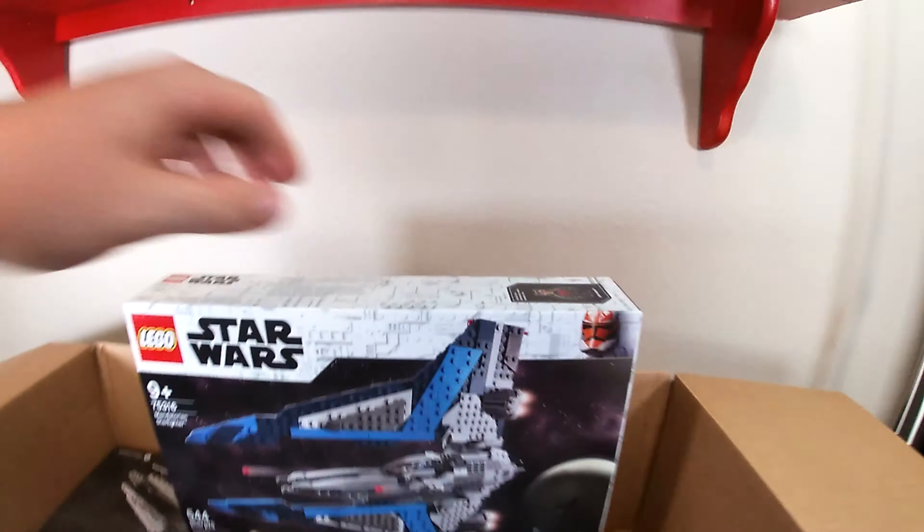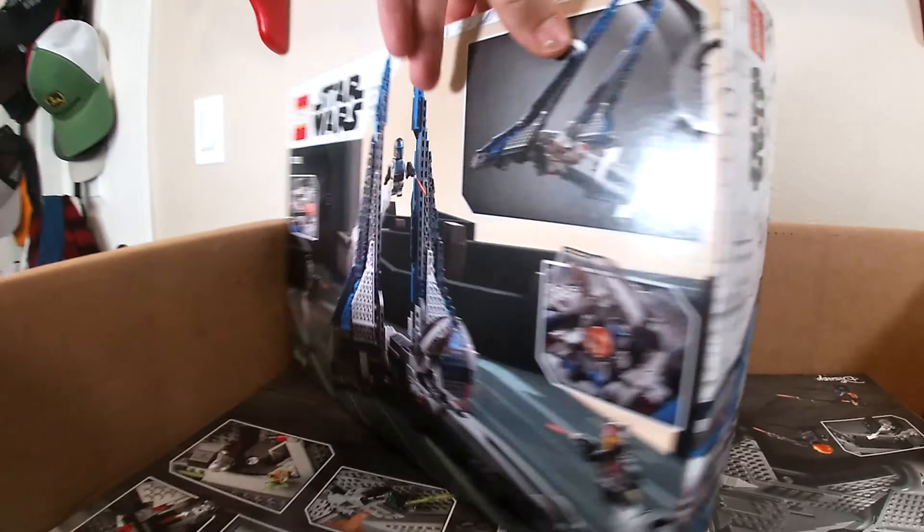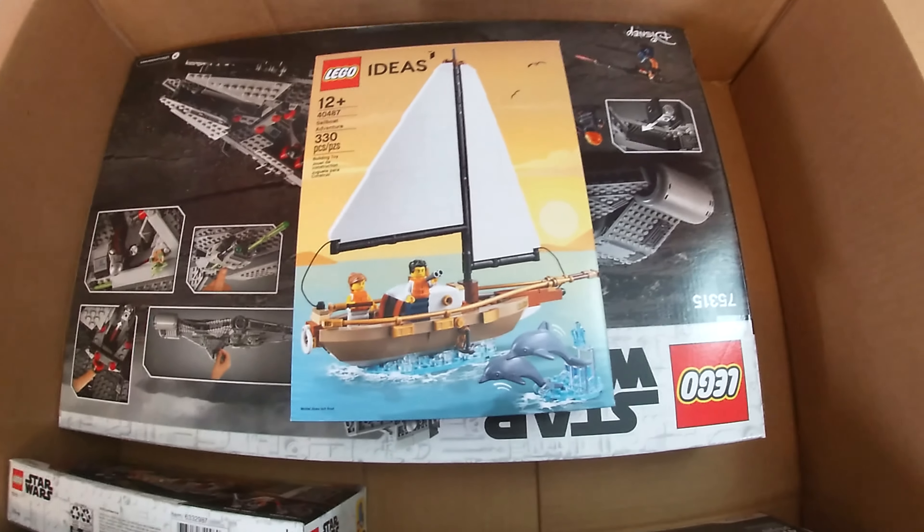Next up we have the Mandalorian Starfighter, which is fantastic — the minifigures are amazing, the build is really nice, and there are some neat play features on the back. Really nice box art as well. We also have the LEGO Ideas sale, probably the best LEGO promo we've ever gotten.